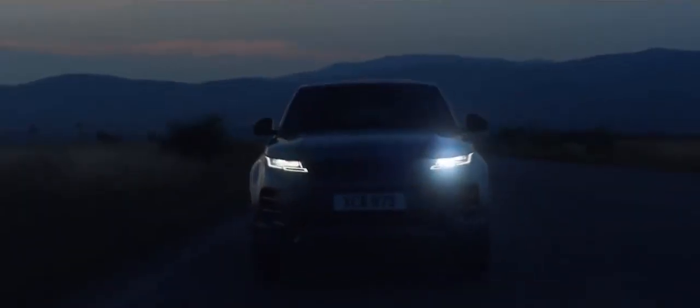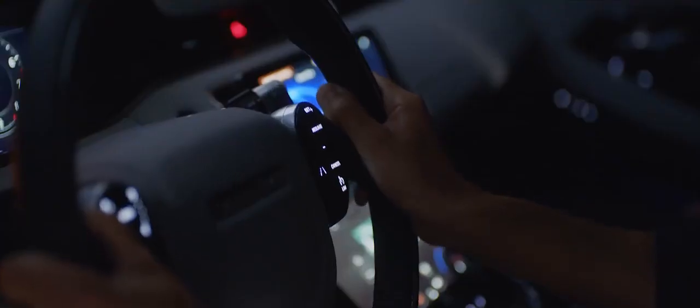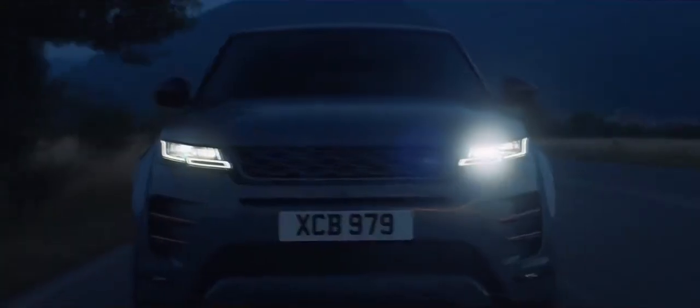And once the sun sets, the interior comes alive with atmospheric, configurable ambient lighting. With a selection of colours and brightness, your choice of mood is completely up to you.